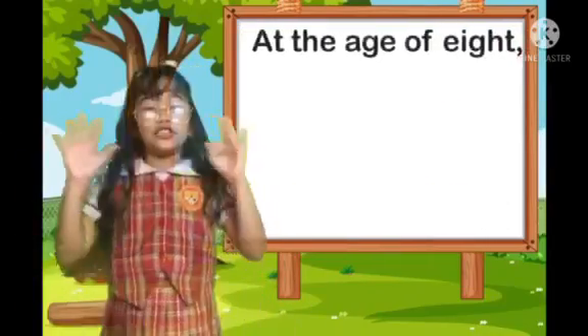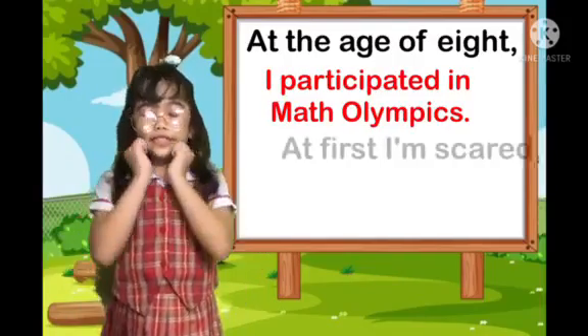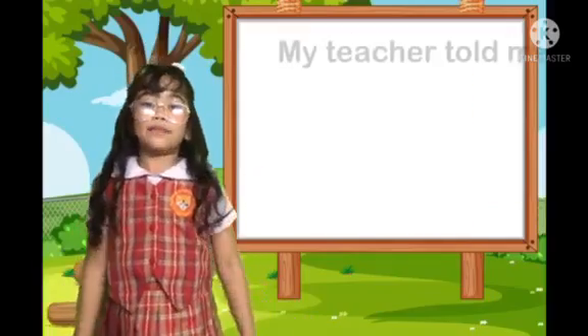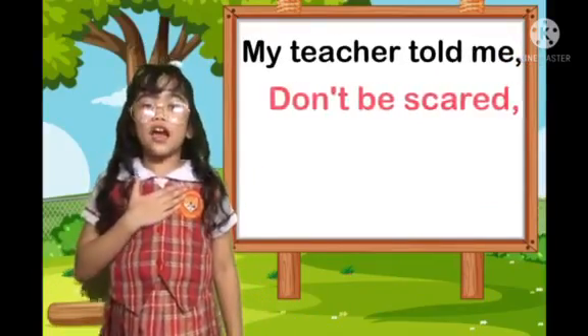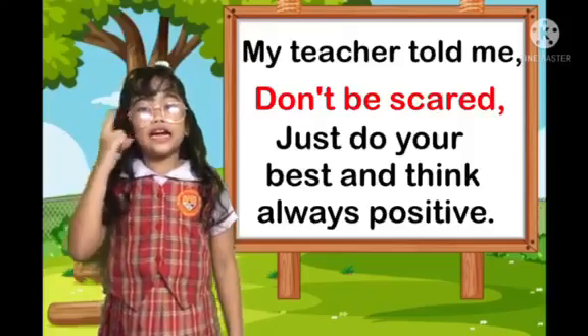At the age of 8, I participated in Math Olympics. First, I was scared. But at the same time, I was excited. My teacher told me, don't be scared. Just do your best and think always positive.